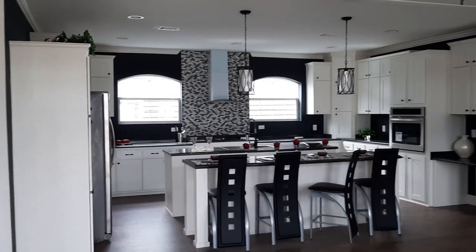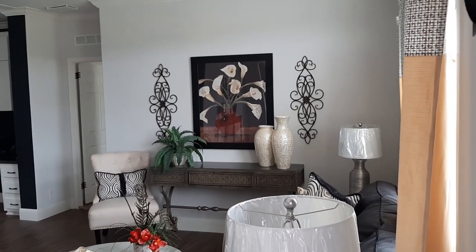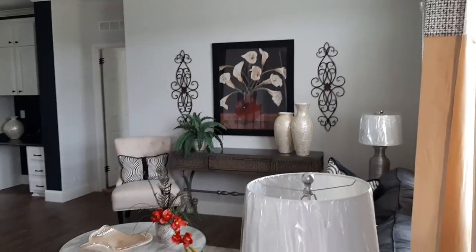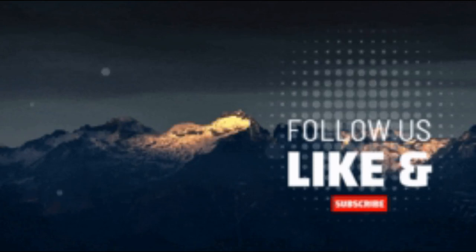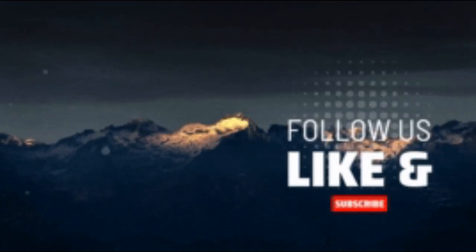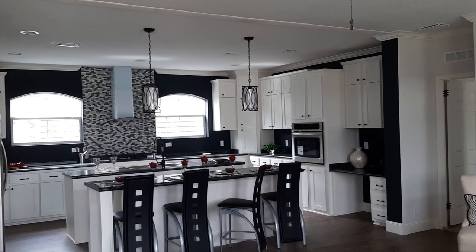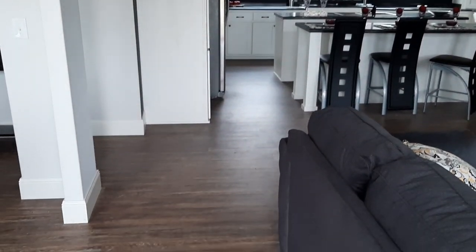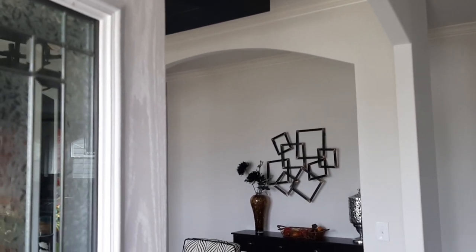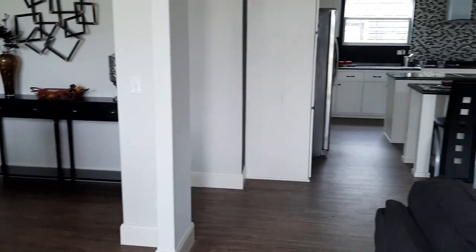This is what you see when you walk in. This area is your living room and your kitchen — I'm getting better at this flooring. And that's where you go on that side, it's going to be a dining area. Nice flooring.